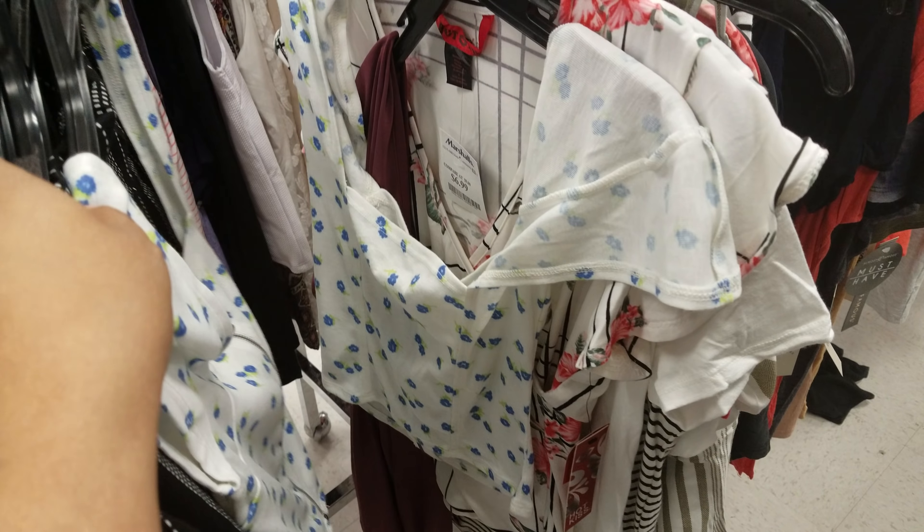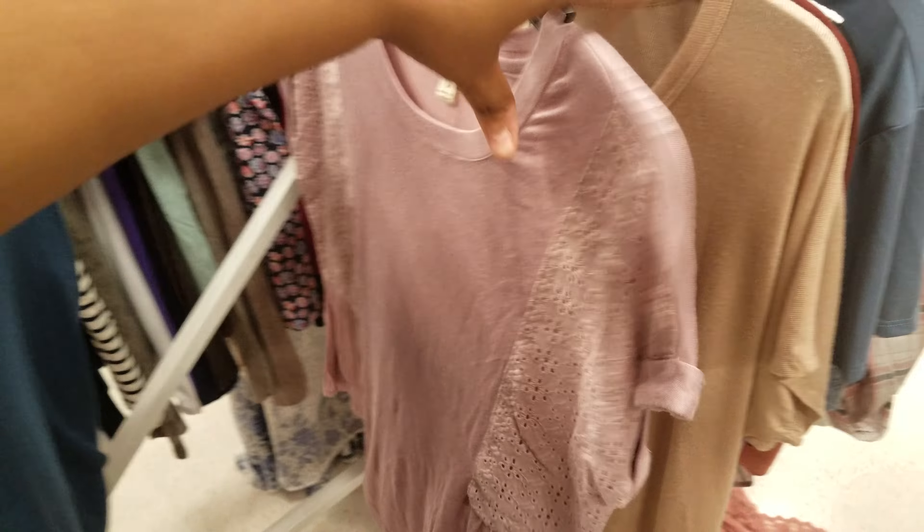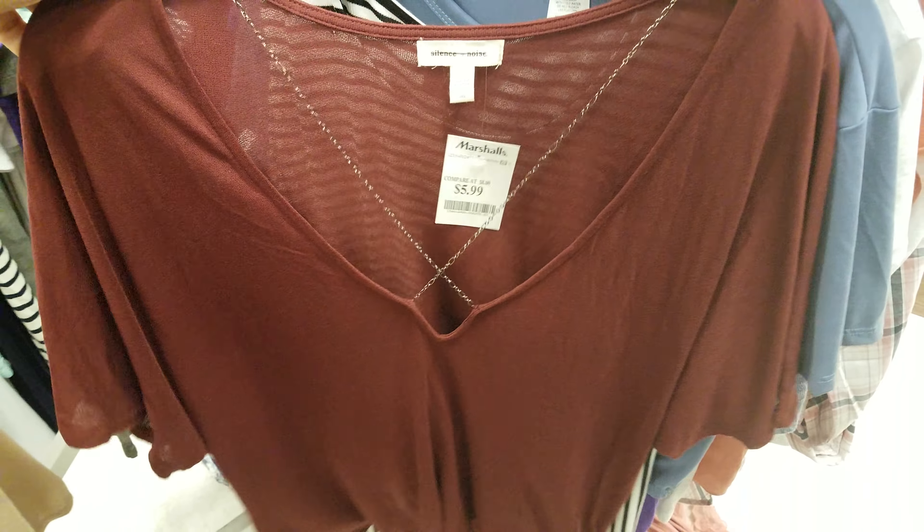Vince Camuto — twenty-five dollars. This is actually really nice, look at the bottom, I like how it's long like that. Pair this up with some leggings for the winter. I don't know — winter time I wear a lot of dark colors. More of the white tee that we've seen.